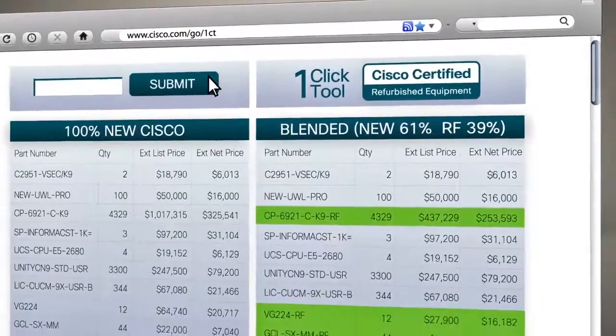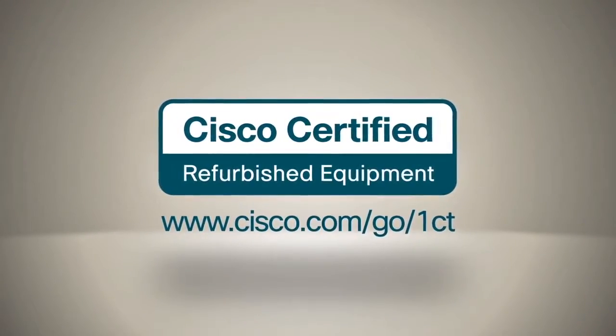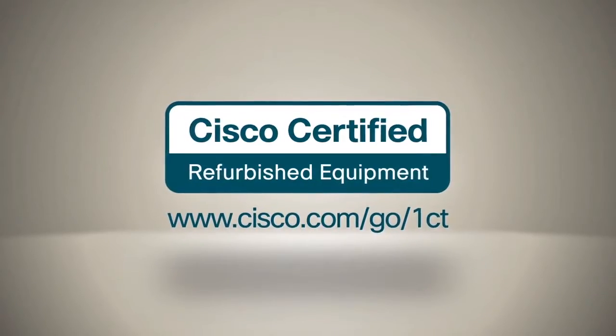Visit the one-click tool with your next opportunity to experience Cisco Certified Inventory, Discount, Support, and Profitability.